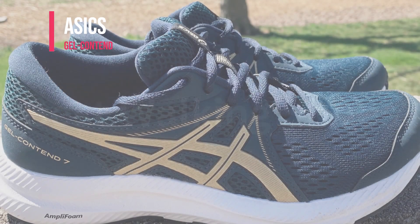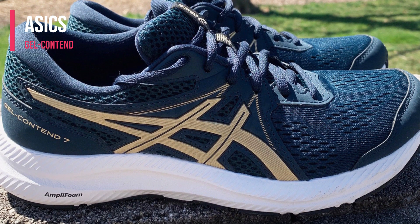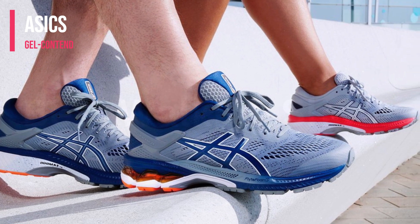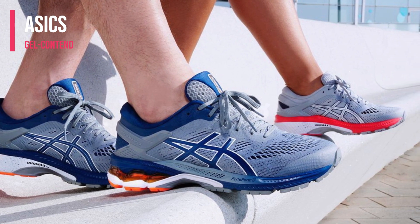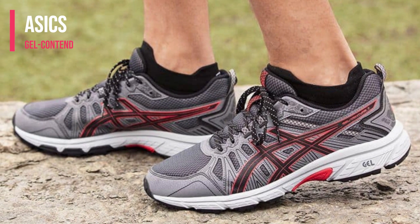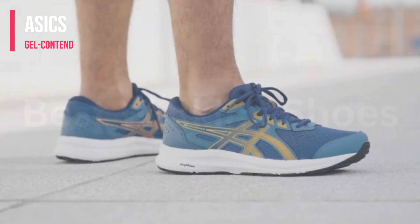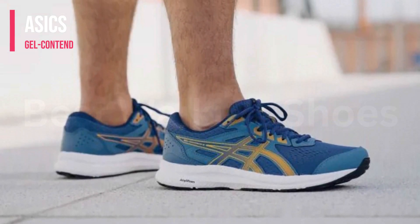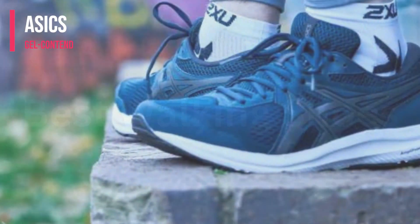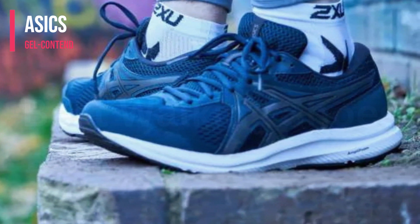Number 1: Asics Gel Contend. The rear foot portion of the Gel Contend features Asics' renowned gel cushioning technology, which reduces impact and offers a softer landing during your runs. This is especially helpful for easing joint stress and enabling longer distances or more intense durations of activity. The shoe's upper is made of breathable mesh, which allows for good airflow and ventilation, keeping your feet cool and comfortable while reducing the possibility of discomfort from excessive heat and moisture.